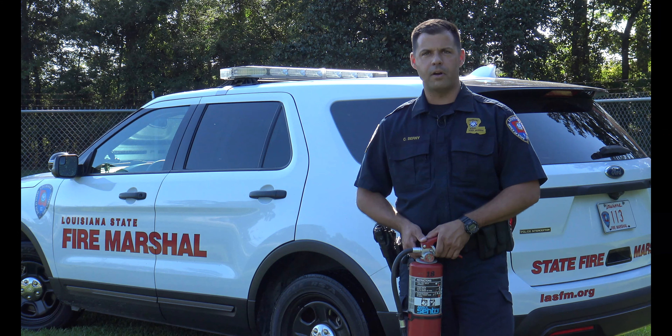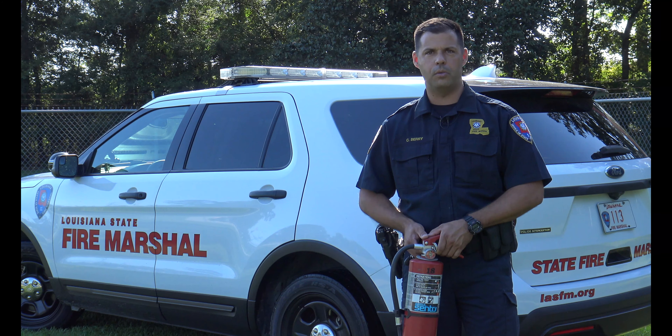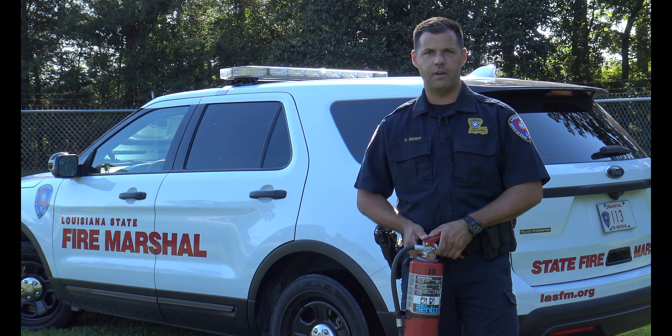I'm Deputy Chad Berry with the Louisiana State Fire Marshal's Office. Today we'd like to talk to you about how to utilize your fire extinguisher in your home, in your vehicle, or even your office space.